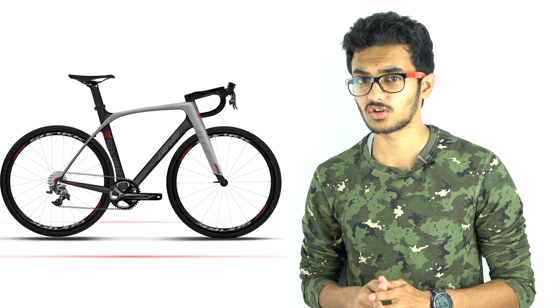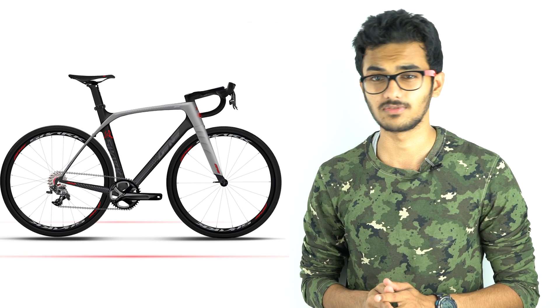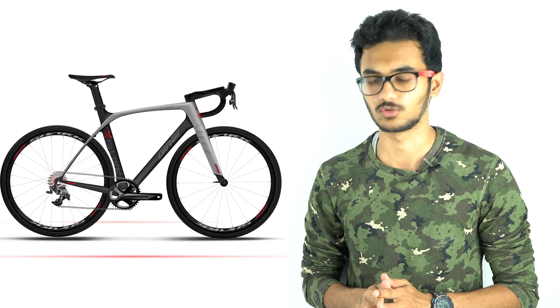Additionally, the electronics in both models are water-resistant with IP54 ratings. The new Smart Bikes will be available in the US market in the second quarter of 2017.